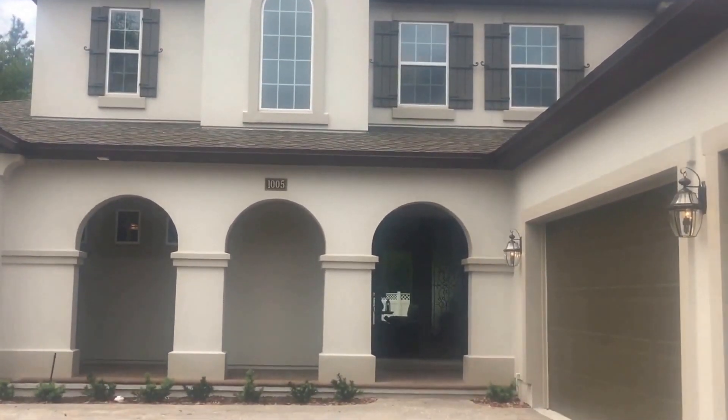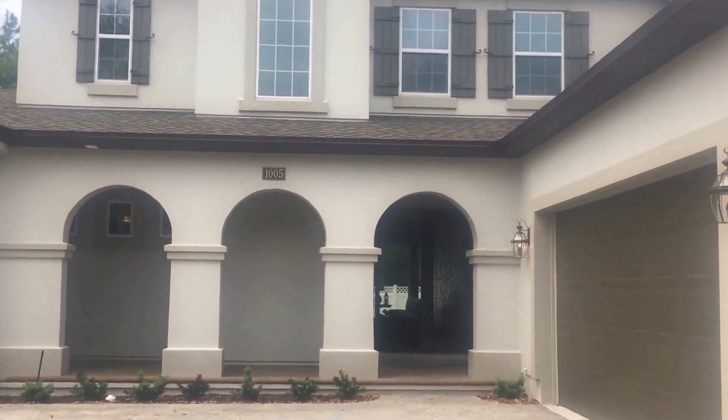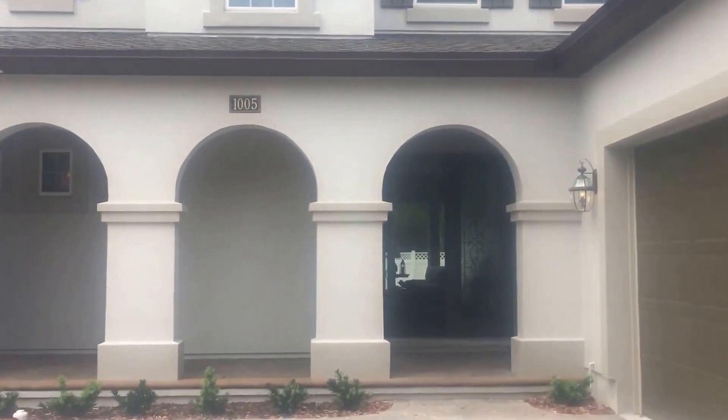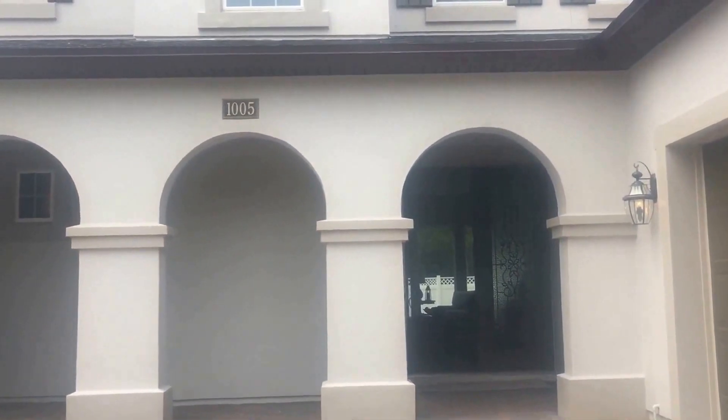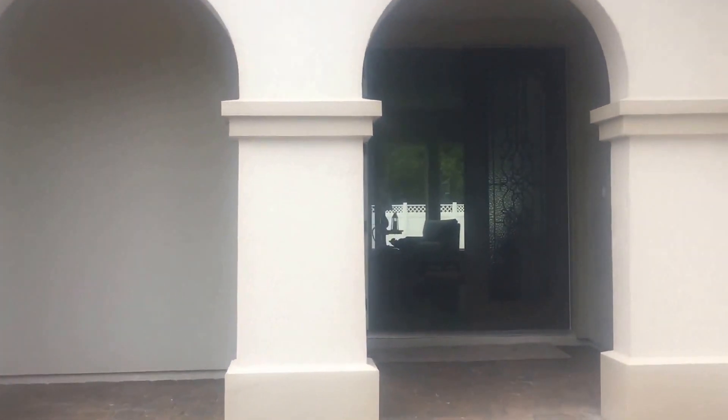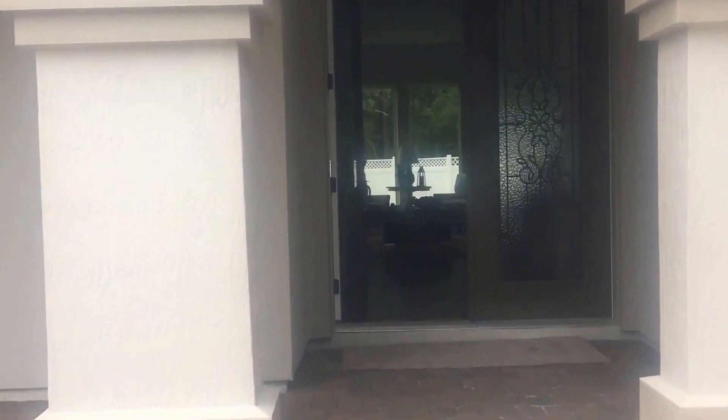Hello from ICI Homes in Magnolia Preserve in Julington Creek Plantation. Today I'm going to be taking you on a tour of our Marabella Inventory Home. It's been newly staged, so now is a great time to see it.